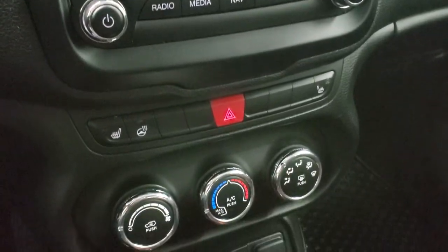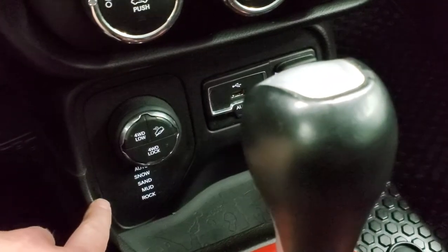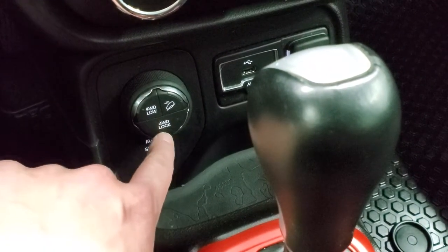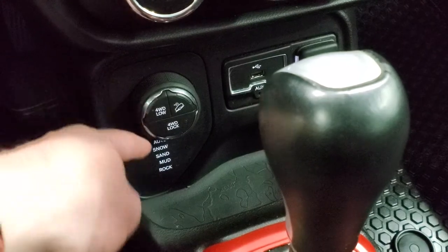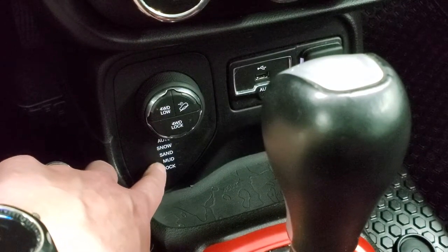There are your heated seats and heated steering wheel buttons. Climate controls are right here. Down here is your four-wheel drive system, including four-wheel drive low and four-wheel drive lock, which you can only get on the Trailhawk package. You also get downhill assist control and a turn dial to select different terrain settings, including snow, sand, mud, and rock.